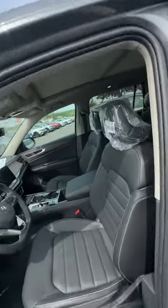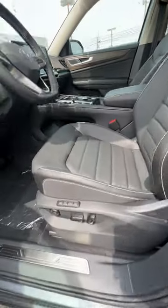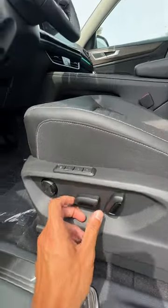As you step into the Atlas you'll notice beautiful leather seats and leather surfaces throughout. You also get full power control on your seats and memory.